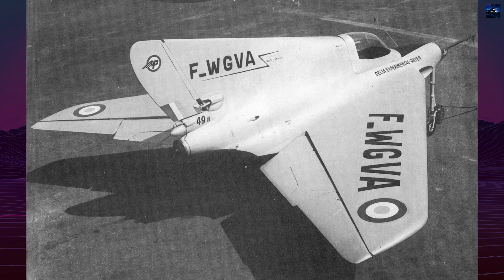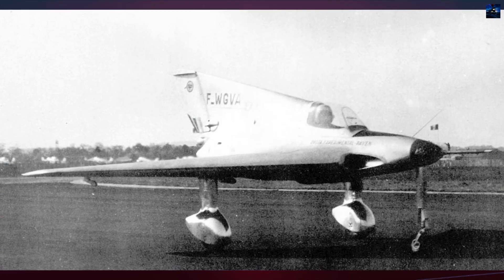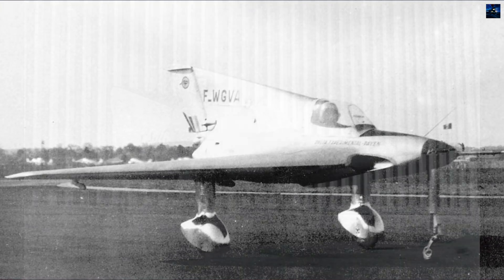Initial configurations included a low bicycle-type undercarriage with wingtip skids, but this was soon replaced by a fixed tricycle gear. It was later improved with faired main gear legs and spats by the time of its public exhibitions.